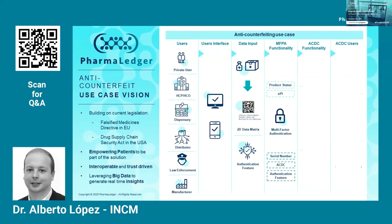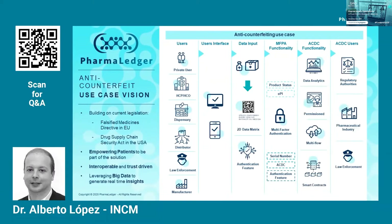Two of those checks come from two of the other use cases: there will be the product status and EPI or e-leaflet check. Three additional checks are a serial number check, an ACDC check, and also an authentication feature check. With regards to this last check, it is planned for the app to support a variety of authentication features, always under the premise that they can be collected by the user by means of the mobile phone's camera or other sensors. The last two columns refer to the ACDC, a data collaboration tool that would allow regulatory authorities, the industry, and law enforcement to have a deep insight on the data generated by all users.